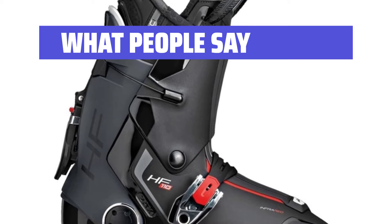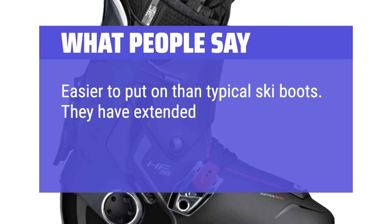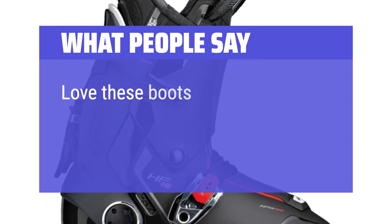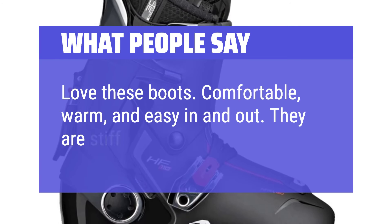What people say: Easier to put on than typical ski boots — they have extended my husband's years of skiing. Comfortable and warm too. Love these boots — comfortable, warm, and easy in and out. They are stiff enough for me.